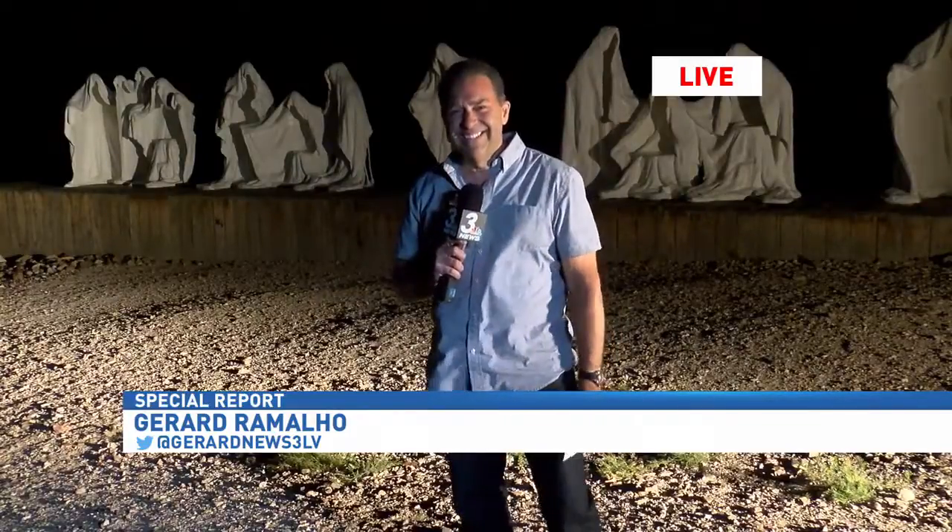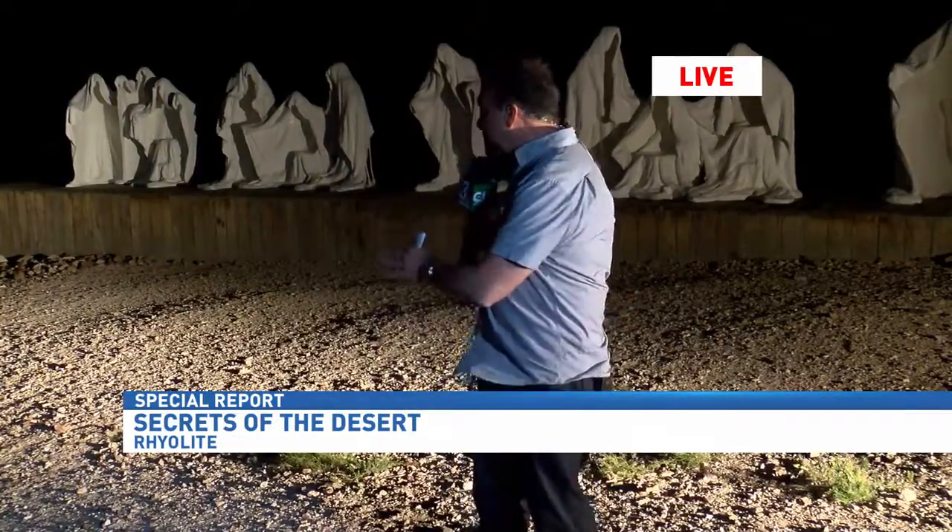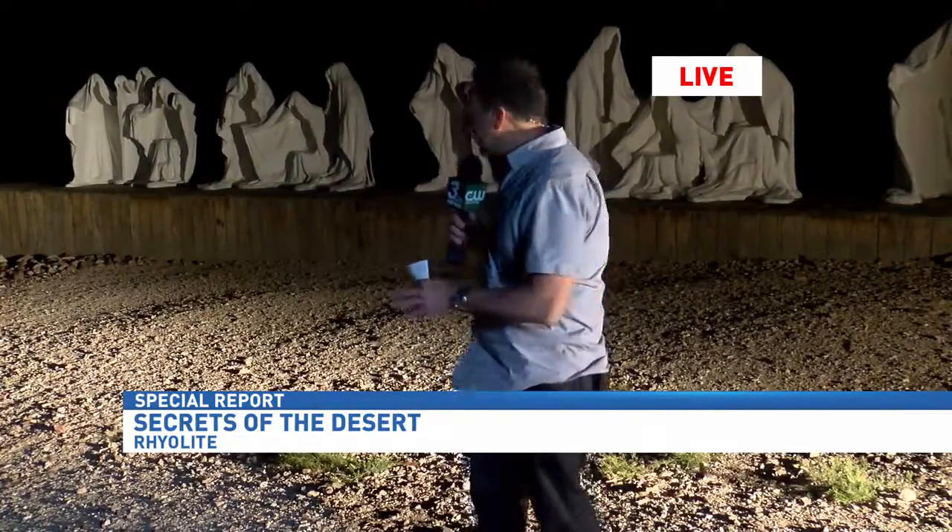You're out in Rhyolite, and that tiny town is getting popular all over again. Well, it certainly is, Jim, and not just because of its history, but because of its art. This is one of the more famous pieces out here in Rhyolite. You can see it does look like a bunch of ghosts standing side by side. This town was actually booming back shortly after the turn of the century, and it was all because of what was hidden up in the mountains.